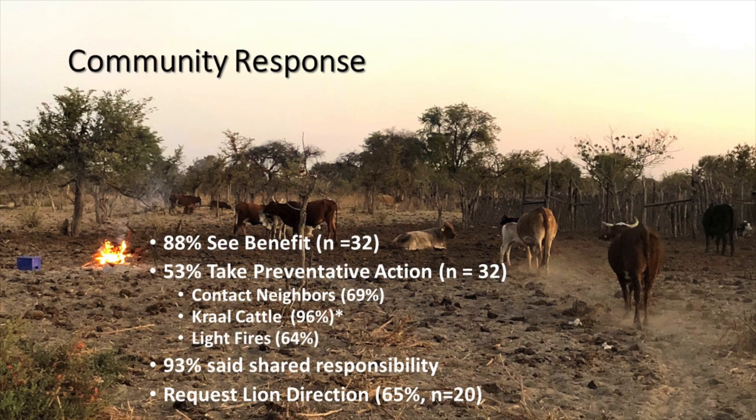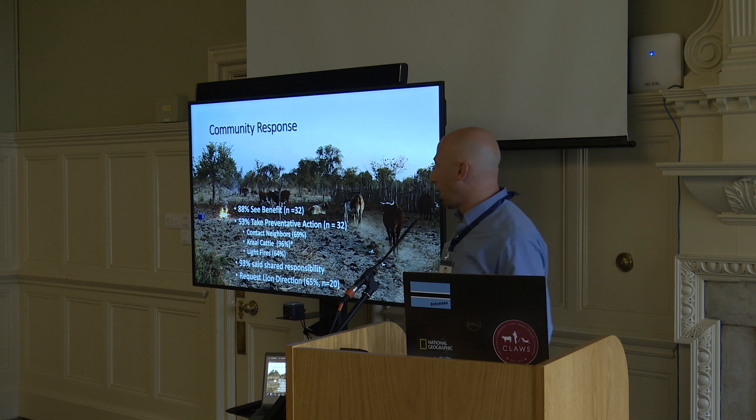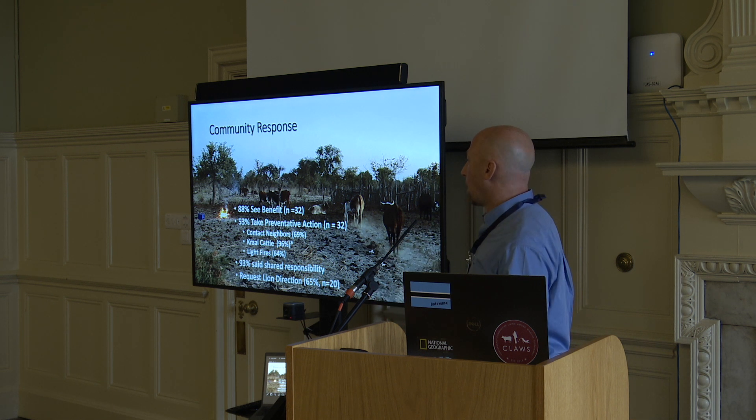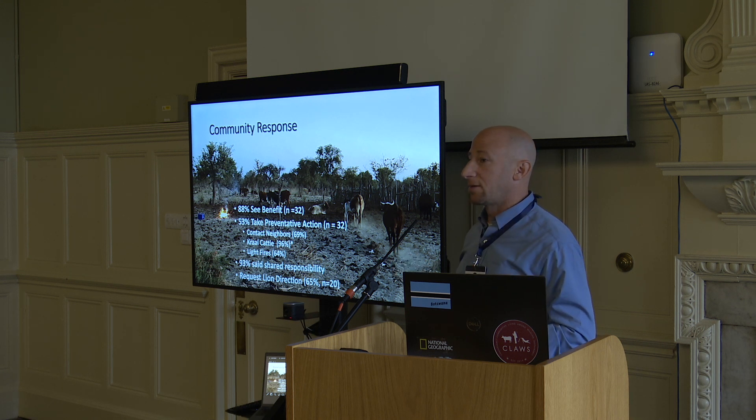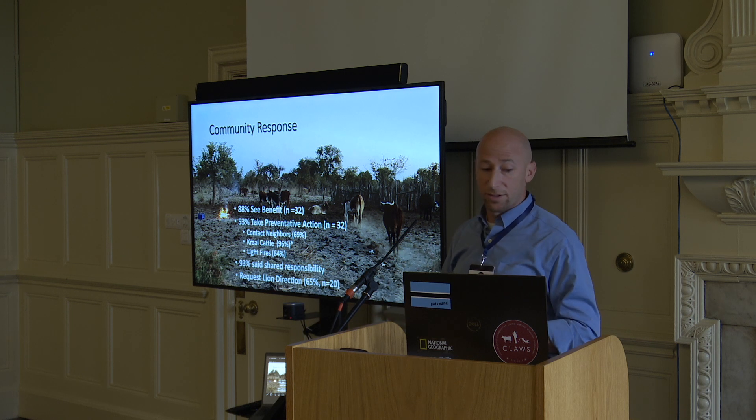So how do people respond? We've done a series of questionnaires over the years. Last year we interviewed 70 people — half recipients, half not recipients. 88% saw this as a beneficial system. 53% of recipients take preventative action — we definitely want to improve that, as only half the time people actually do something when alerts go out. Almost 70% contact neighbors, they'll kraal their cattle, they'll light small fires outside of the kraal, which is usually a decent deterrent for a night. 93% said they have shared responsibility — they feel they have a role in this process as well, which is good.